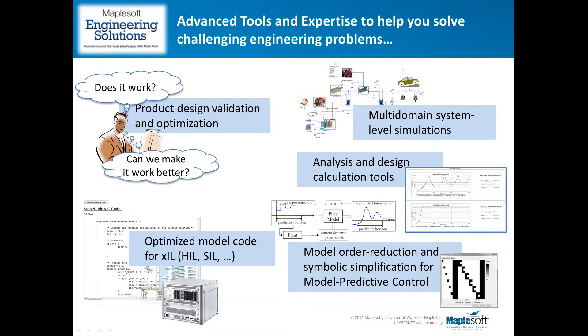Within the engineering solutions group we have a full-time advanced research group that has been engaged by several clients for longer-term projects to investigate the use of symbolic techniques for model order reduction and other simplification methods, particularly for model predictive control applications.